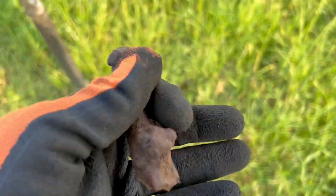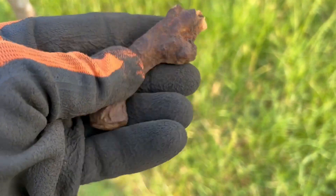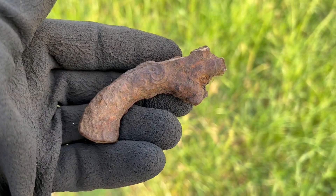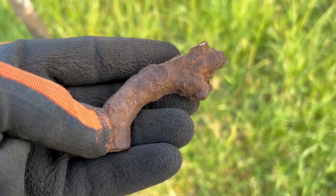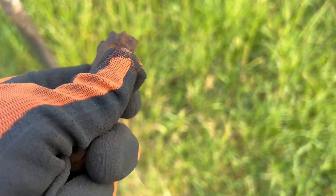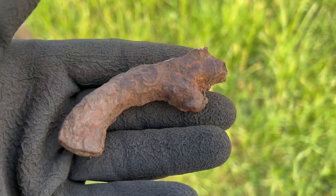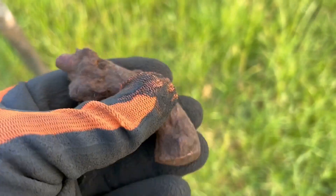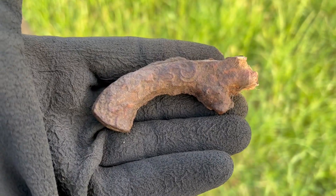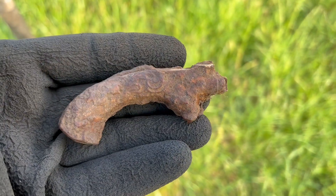I guess this is from a toy gun — it's the gun, made out of lead, and this is the holder. Because it could be 19th century, or it could be an older gun — perhaps 18th century.